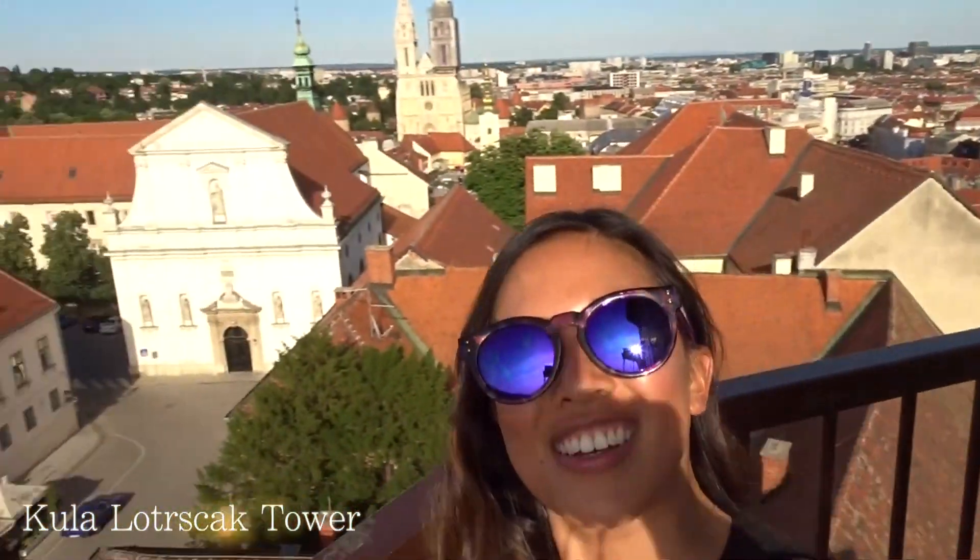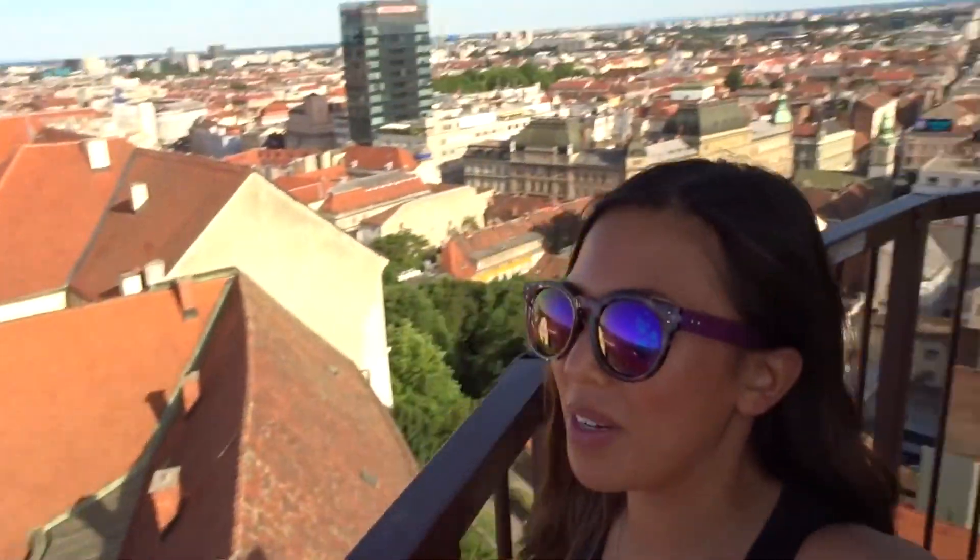We're on top of this Kula Tower. It has an amazing view of the whole city — a 360 panoramic view.